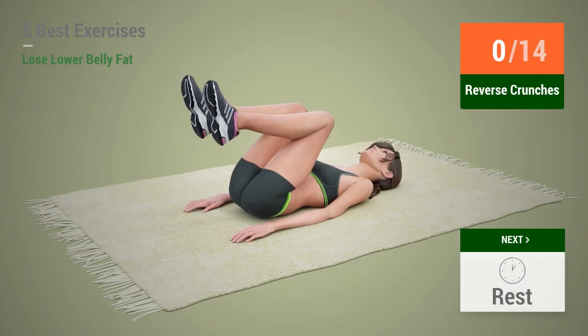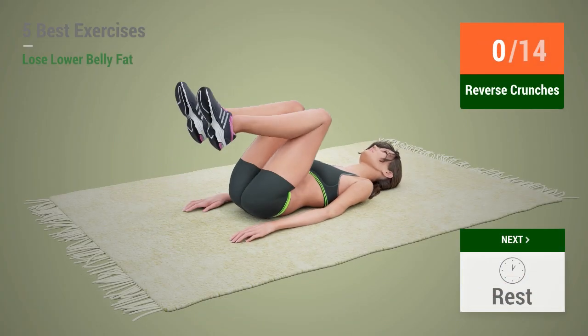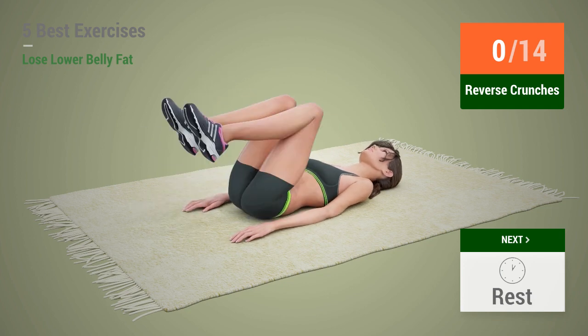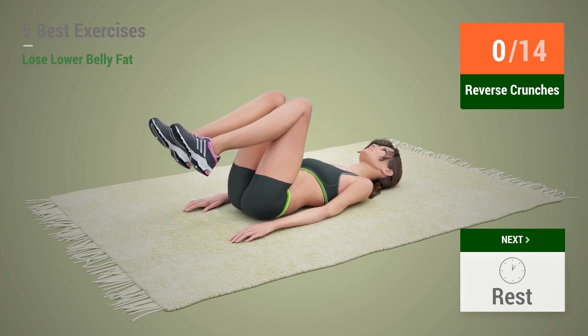Up next, Reverse Crunches in 5, 4, 3, 2, 1,